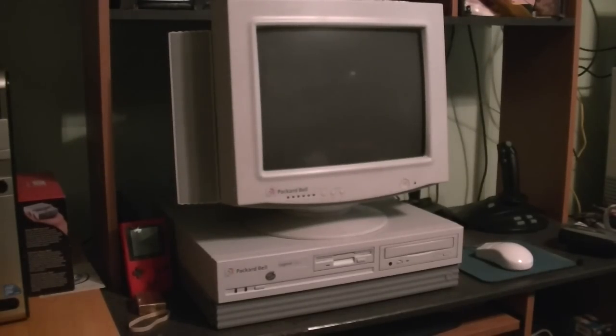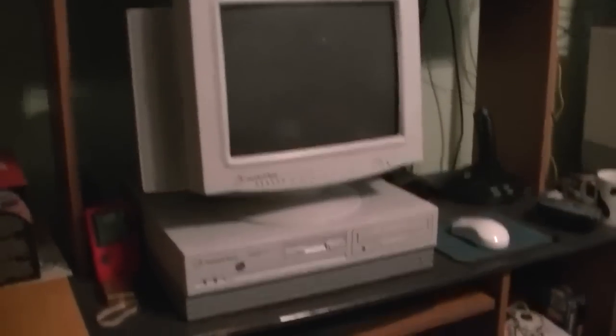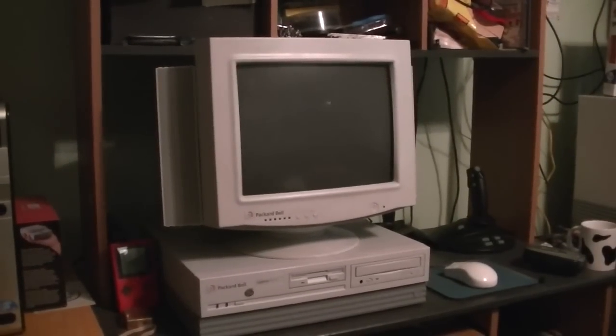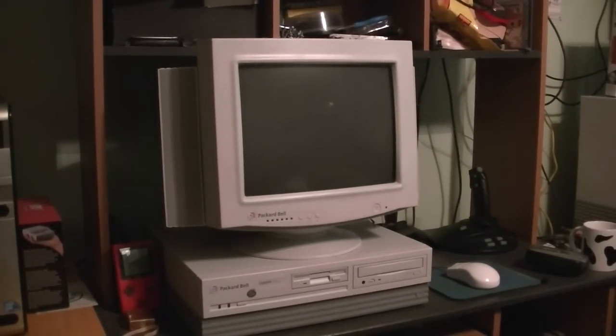I even have a Packard Bell monitor on top of it and you gotta admit this is a very classy looking setup. It's got a nice 15-inch monitor and it fits absolutely snug right here. This hutch on this desk is very, very low, so having a computer setup with an old-fashioned desktop style CRT on top is kind of difficult, but this computer — the size of it — is the perfect size.